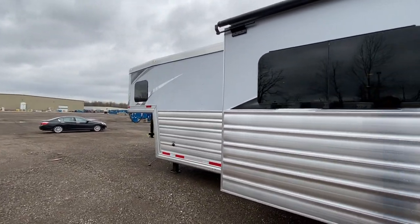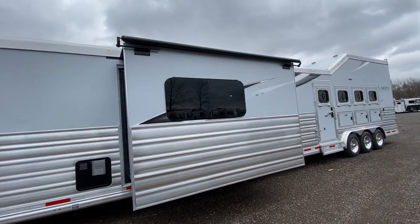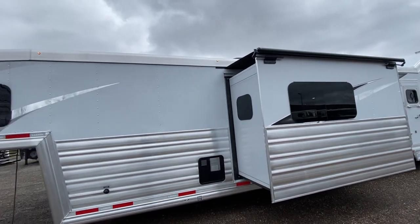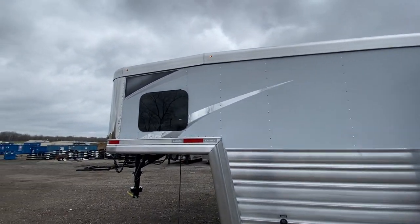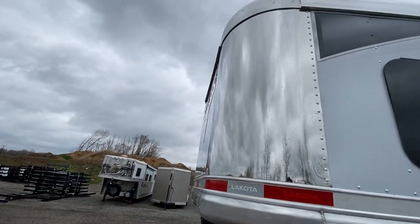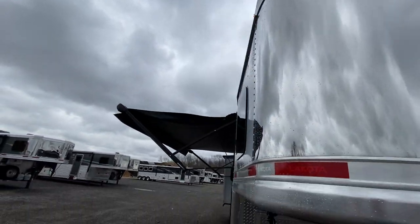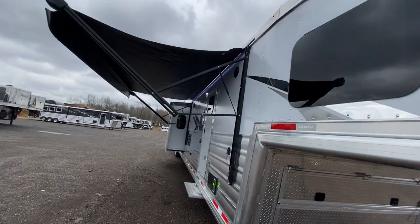Full slats are going to be standard. You can see the stout structure — that stout seven and a half inch top rail. Frameless windows are going to be standard, and that stainless steel nose is going to be standard. Unrivaled standard features, more luxurious than ever before.